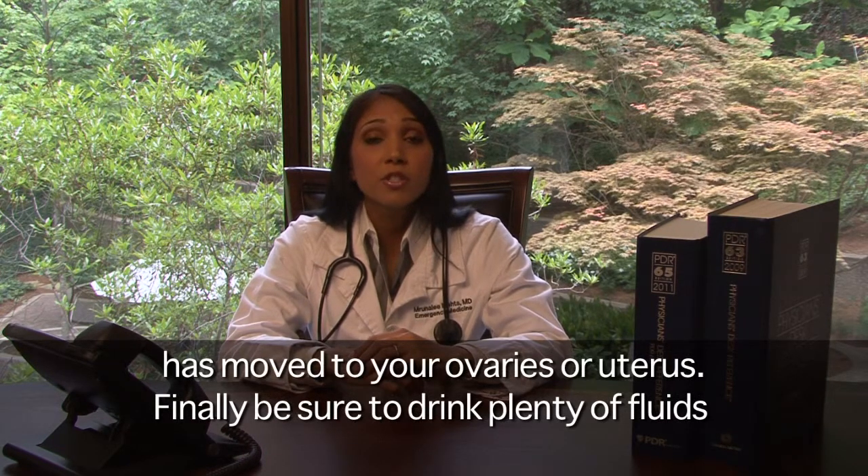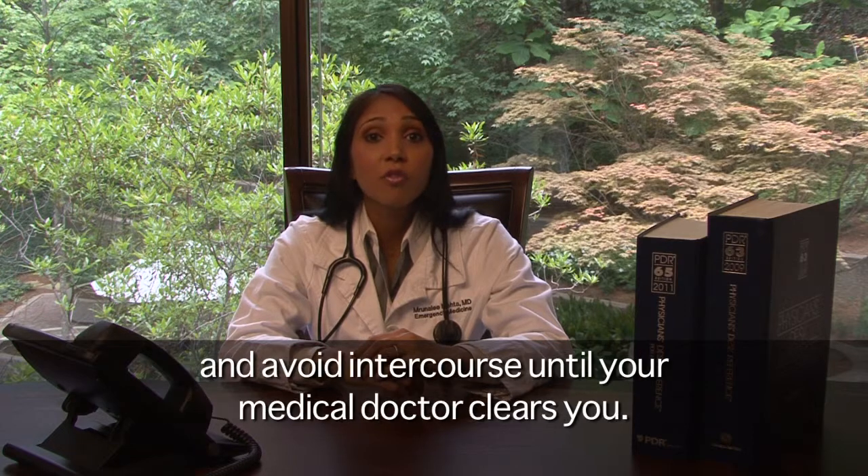Finally, be sure to drink plenty of fluids and avoid intercourse until your medical doctor clears you. Thank you for taking the time to view this video. We hope that you find it helpful. Again, follow your treating physician's instructions as your situation may be unique.